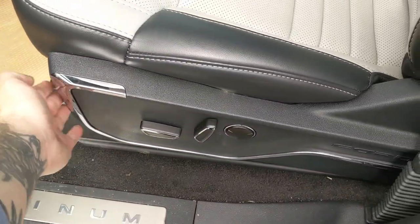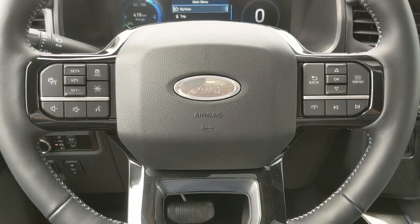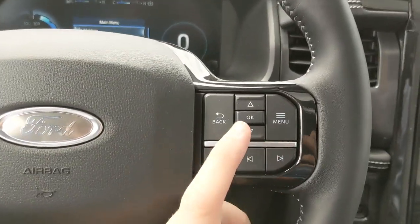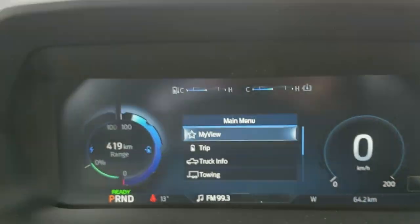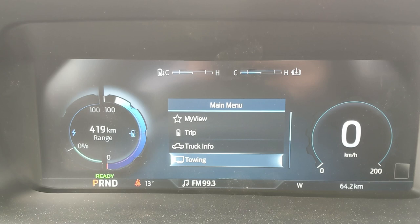Looking in the front, you have power windows, power mirrors, and power locks, as well as three memory buttons for your power-adjustable driver seat, steering wheel, pedals, and mirrors. Sitting in the truck with it running, on the right-hand side of the steering wheel you have controls for your center info screen where you can cycle through trip information, truck information, and towing information.